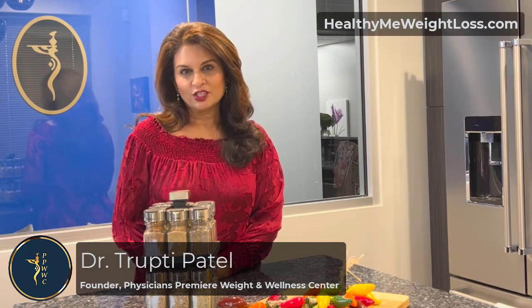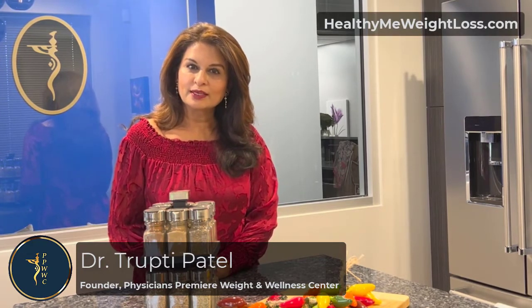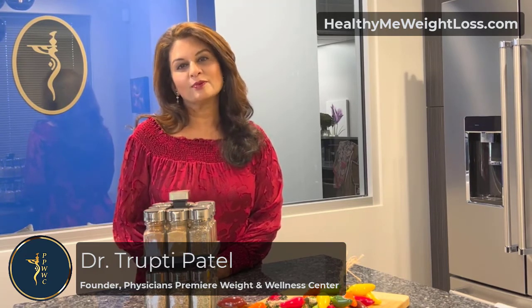The holidays are such a joyous time. Enjoy your veggies, and if you want more information about healthy eating, please visit our website at HealthyWeightLoss.com.